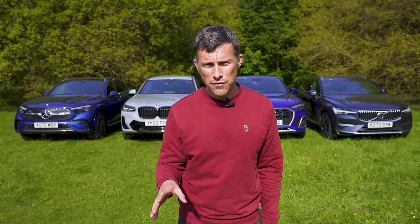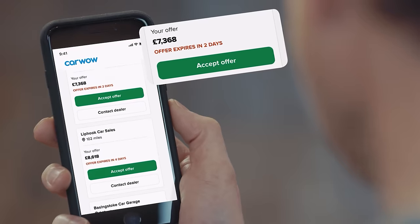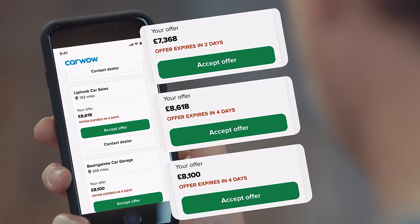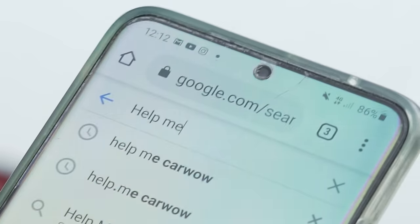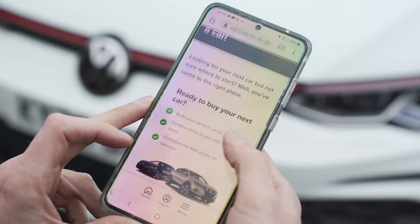You can also sell your current car through CarWow. It's dead easy — just upload some photos of your car and give a brief description, then dealers all across the country will bid on your car. If you want to do that at a later date, just simply Google 'help me CarWow' and we will help you change your car.